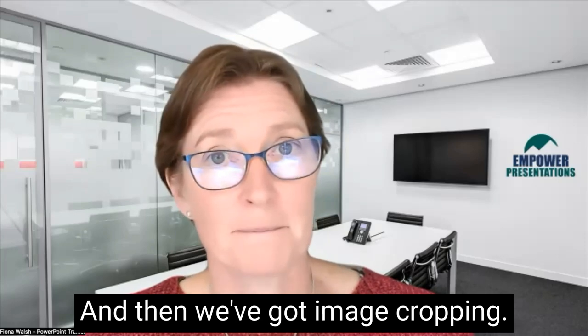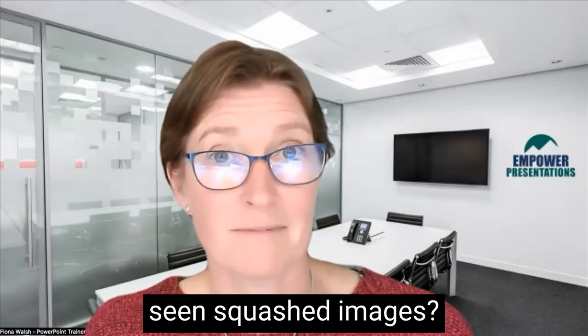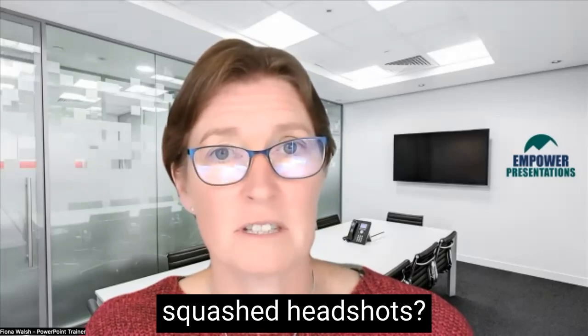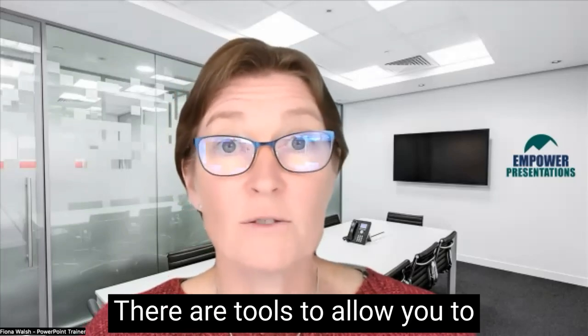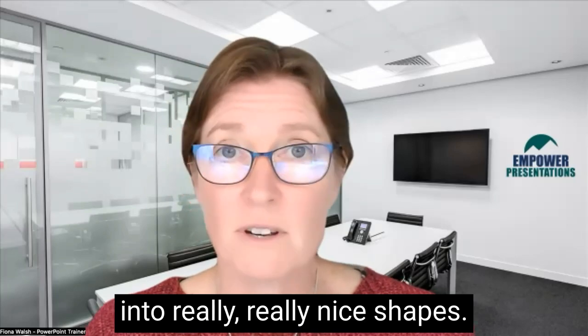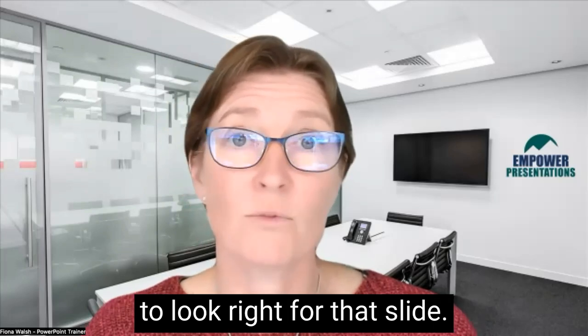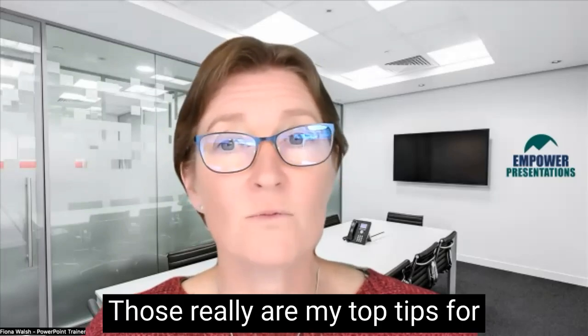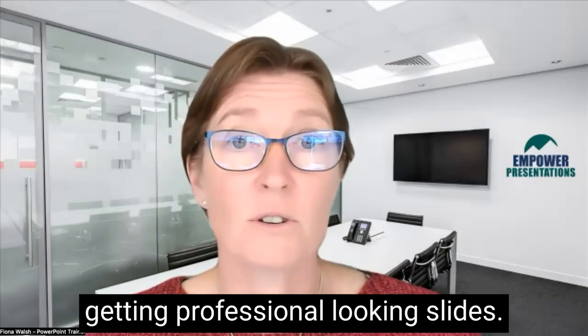And then we've got image cropping. How many of you have seen squashed images — and even worse, squashed headshots? It's my worst nightmare. There are tools to allow you to crop images and make them into really, really nice shapes. You don't have to squash them — you can crop them to get them to look right for that slide. Those really are my top tips for getting professional looking slides.